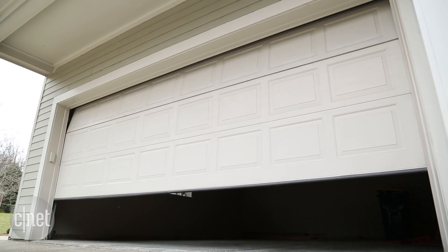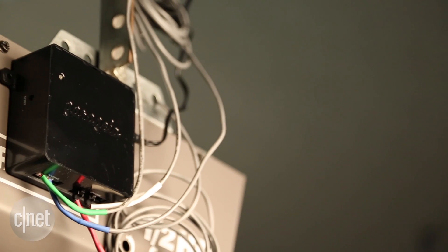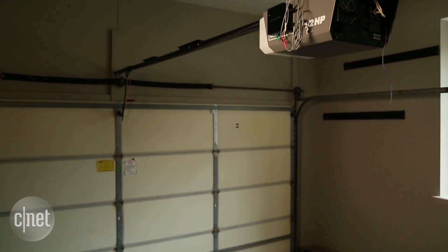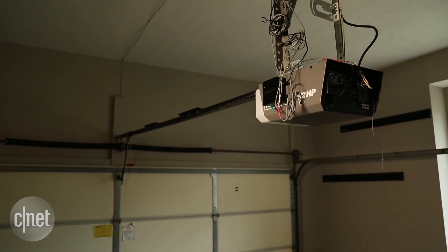I really like having a few IFTTT recipes that send me notifications if my garage door opens. That way, if I'm out of town for a weekend, I can activate those notifications as an additional security measure.